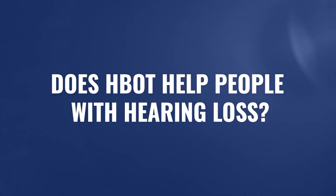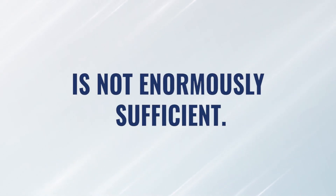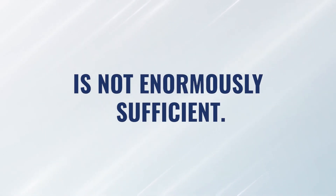Does hyperbaric oxygen help those suffering from hearing loss? The answer is generally yes. To understand why, we need to understand the anatomy a little bit: the oxygen supply to the cochlea is not enormously sufficient.